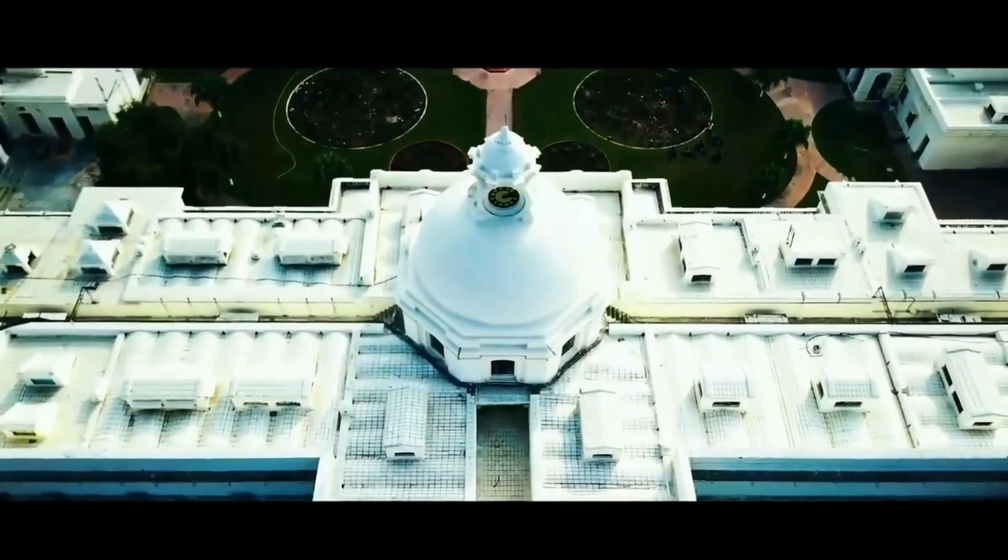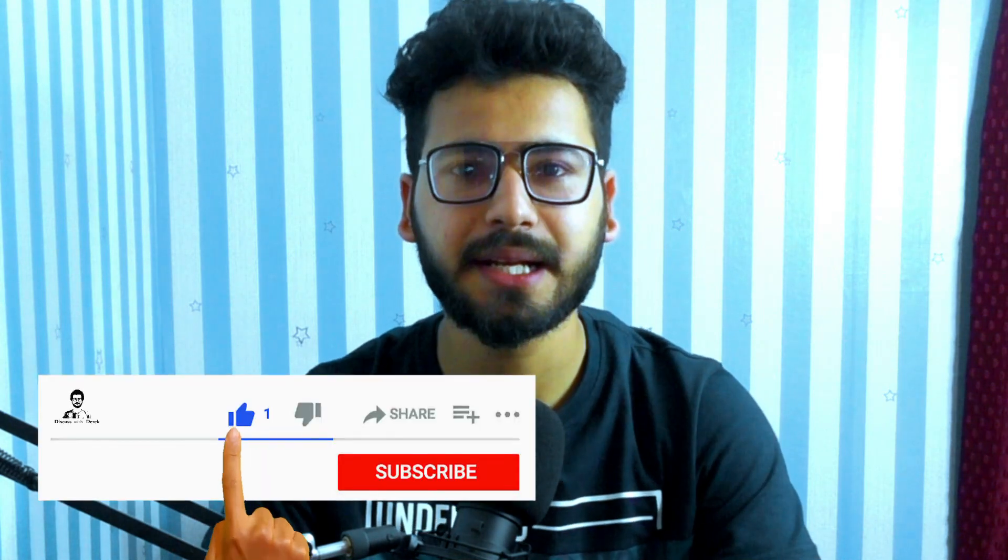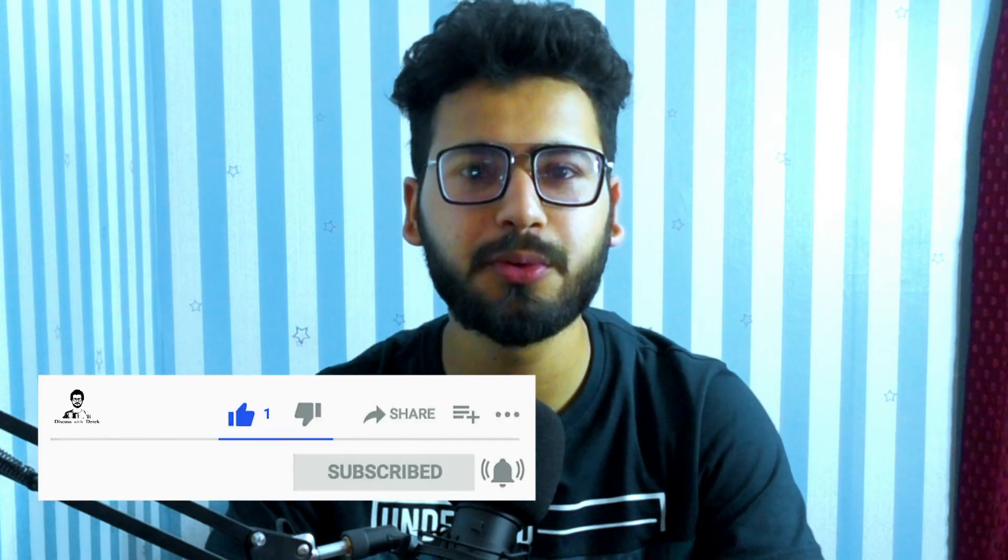Hello and welcome to Discuss with Derek. I am an undergrad student at IIT Roorkee, and in today's video we will discuss how you can get into IIT Bombay — specifically, what rank you need to score in JEE Advanced to get into a particular branch, and how many marks you need to score to achieve that rank. We'll discuss this based on official data from JOSAA for the last two years, 2019 and 2020. Watch this video till the end to get a clear picture, and without any further ado, let's get started.